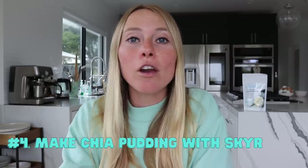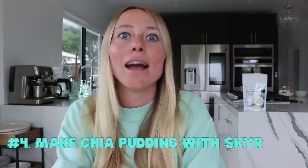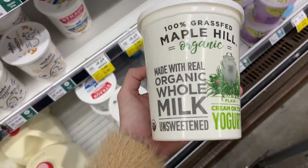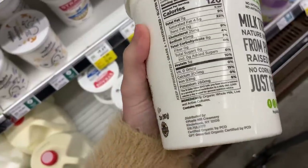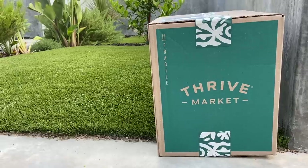The fourth tip is to make chia pudding with skyr. If you haven't heard of skyr before, it's kind of like Greek yogurt, but even higher in protein. Skyr often comes in at about 20 grams of protein per three-quarter cup, which is very high. Just to give you reference, a traditional regular yogurt usually has about five to seven grams of protein per three-quarter cup. So using skyr in your chia pudding instead of regular yogurt makes it so much easier to get your protein content up. Some great brands include Siggis and Icelandic Provisions, which you can find, along with a lot of the other products I'm mentioning today like Country Archer and Chomps, from Thrive Market.